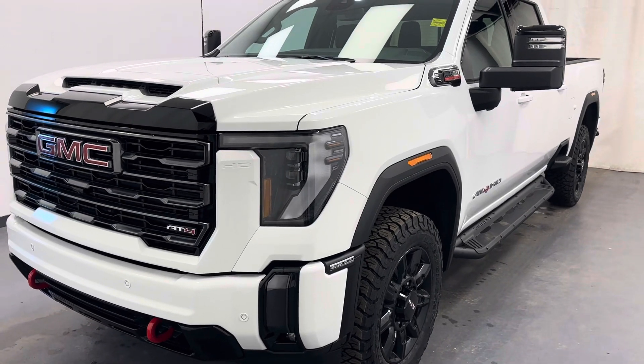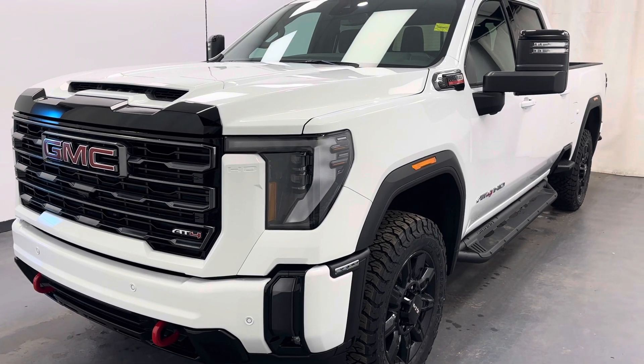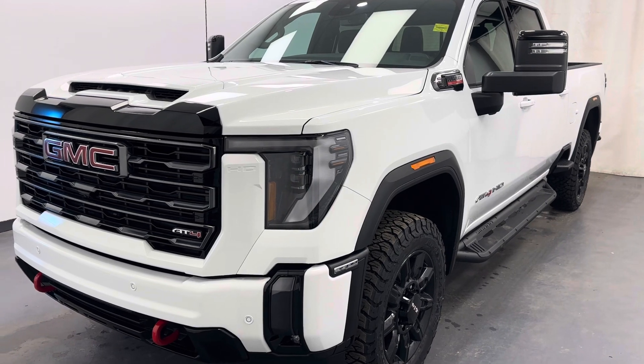Once again, stock number 253720, 2024 GMC 3500 AT4HD in white.